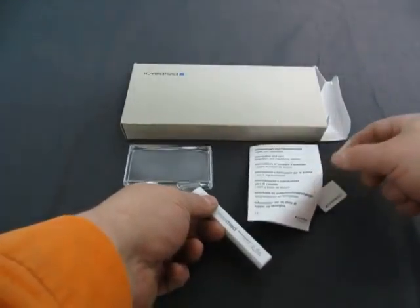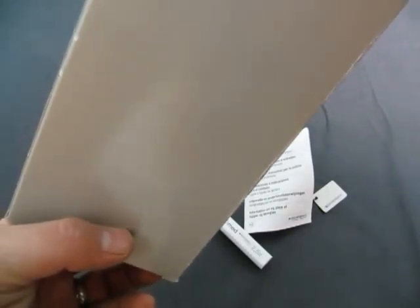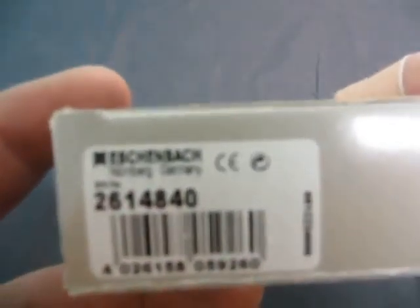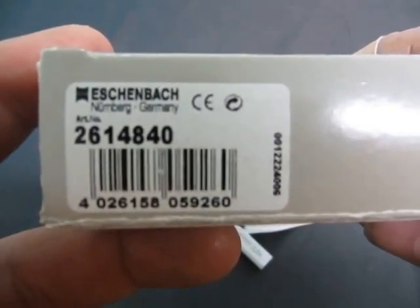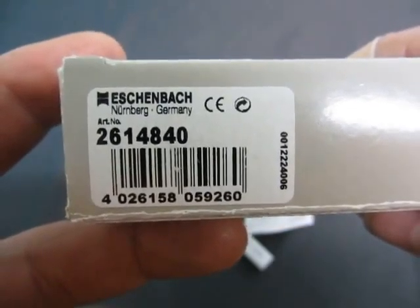You have the information with it, and you have the box with it. That's the information on the box — Nuremberg, Germany. Article number 2614840.